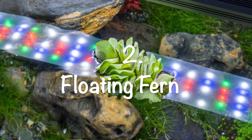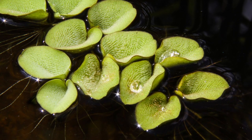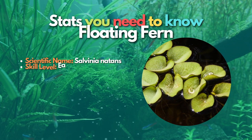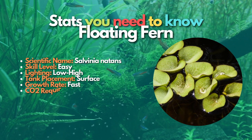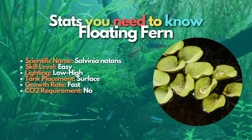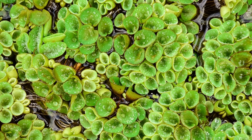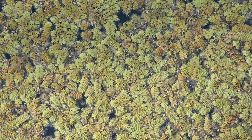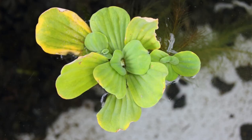Next is Floating Fern, Salvinia natans, an excellent floating freshwater plant option for aquariums with lower water temperatures. This low-maintenance plant species has green air-filled leaves with interesting hair-like structures on their top surface. The leaves can measure a little over an inch in size but are usually smaller in the home aquarium. These aquatic plants don't have an extensive root system and will grow best in low-flow tanks. This plant is stunning and can survive in a wide pH range and moderate to intense illumination.